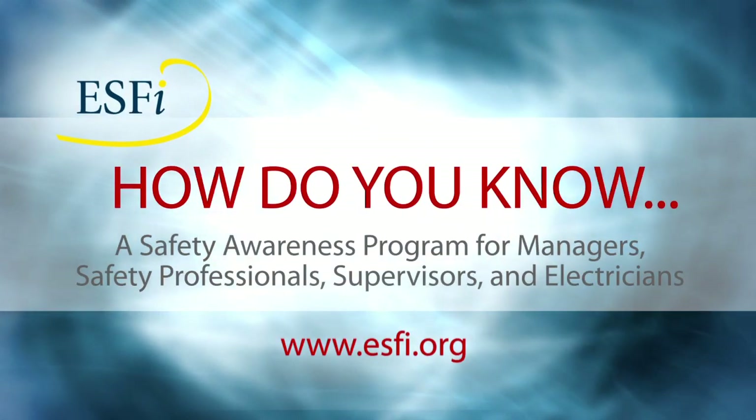The ESFI Online Electrical Safety Self-Assessment. This is how you know.